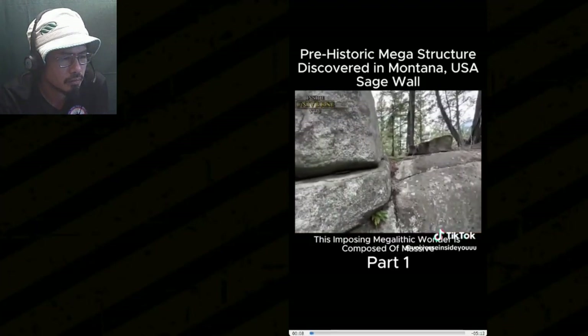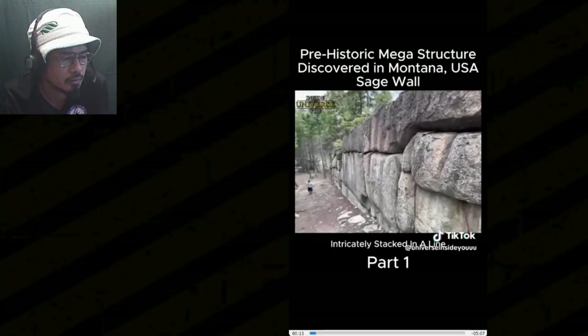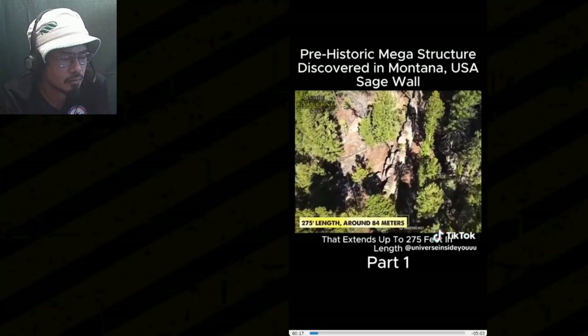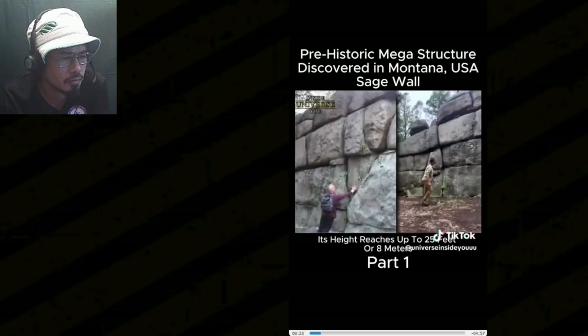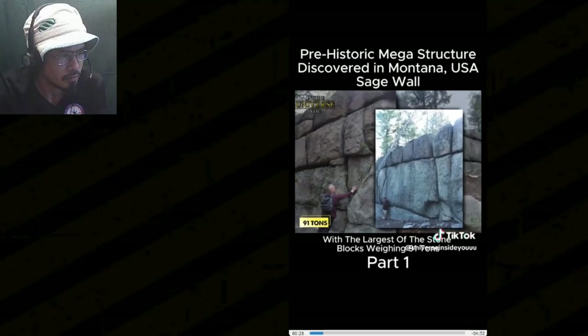This imposing megalithic wonder is composed of massive polygonal granite stone blocks, intricately stacked and aligned in a perfectly straight line that extends up to 275 feet in length, which is around 84 meters. Its height reaches up to 25 feet or 8 meters, with the largest of the stone blocks weighing 91 tons.